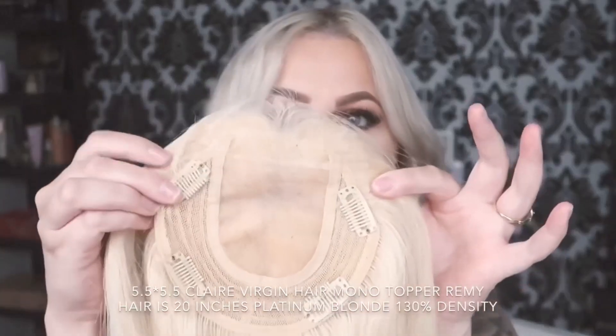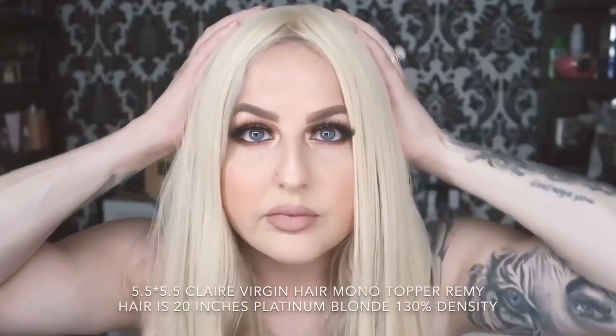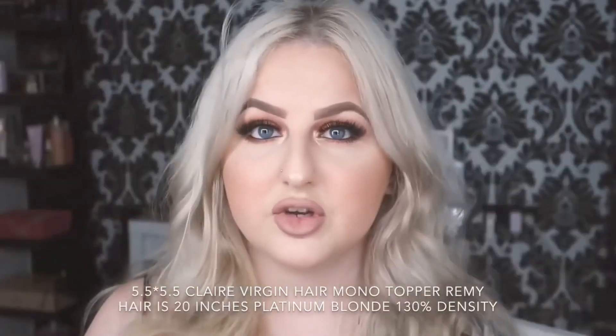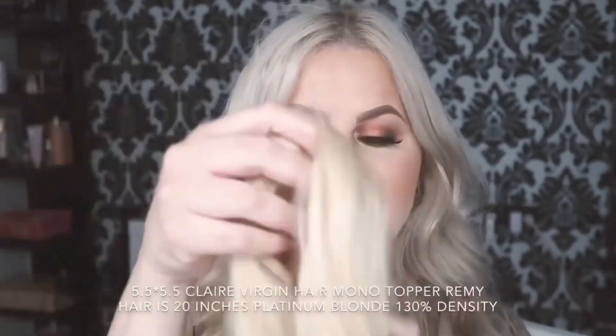A topper is a small piece that fits on the crown area — just this top part of your hair — to add that bit of thickness. I do have quite fine, thin hair, so it's really cool to try this out.